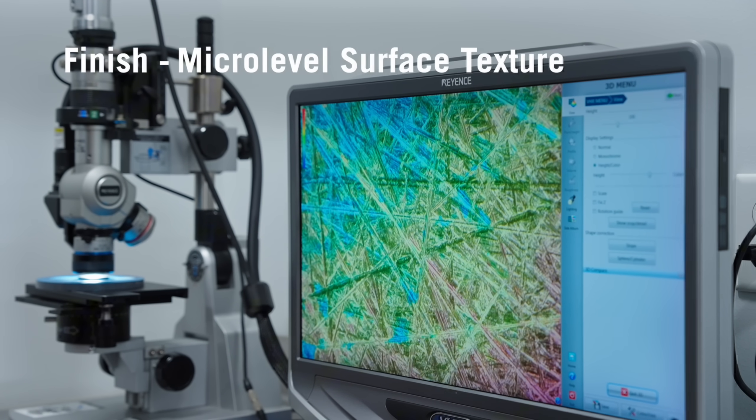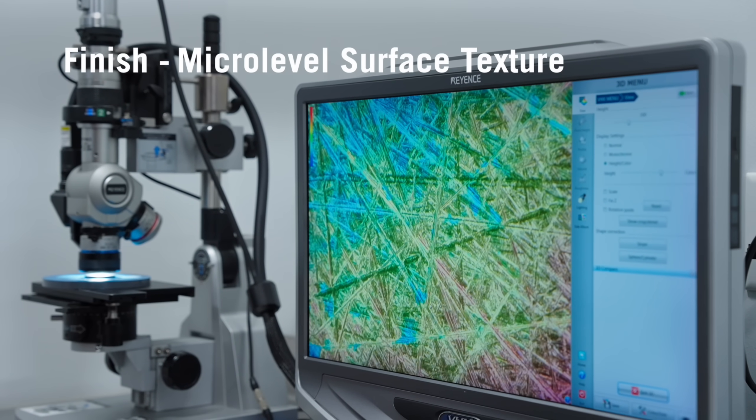On the other hand, finish refers to the micro-level surface texture — the roughness that you can't see with the naked eye. So how do you know whether it's the profile or the finish that's causing your trouble?